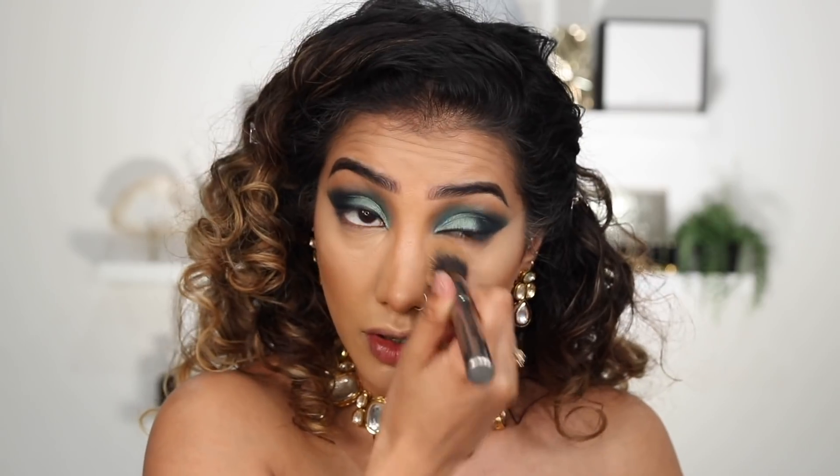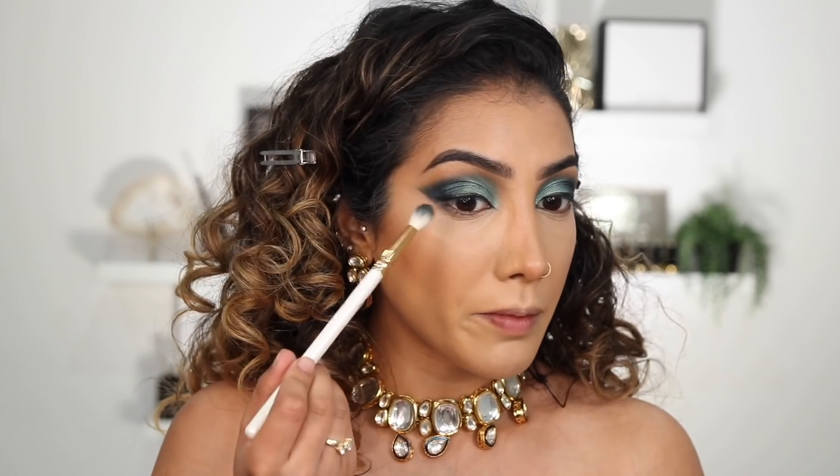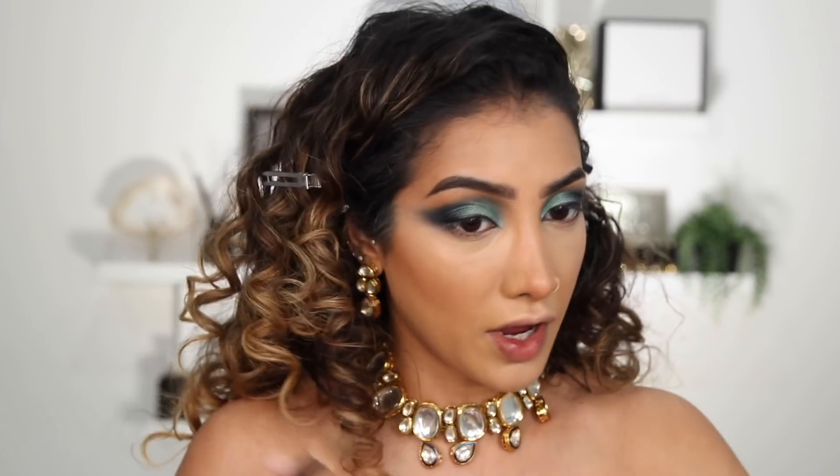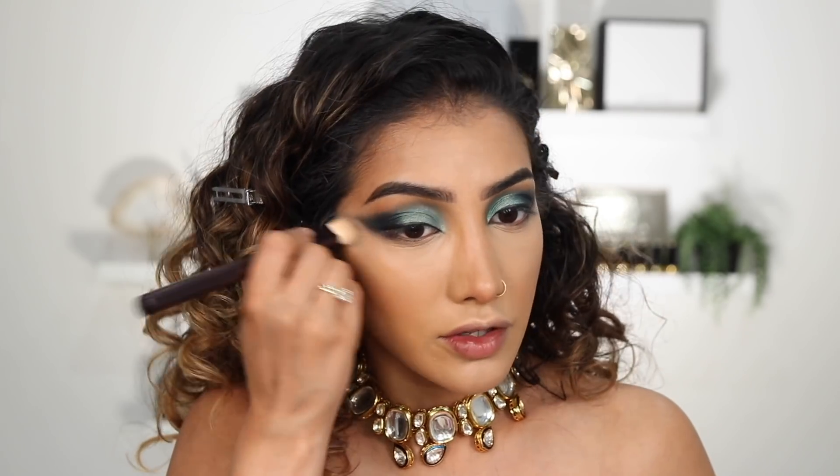Now that I'm doing this I'm starting to think that edge of the eyeshadow I don't actually really like, so we're going to correct that a little bit. I'm going to take my brush and just soften the edge. Then with your finger or another soft brush, just pat and blend it out so that it's a softened edge rather than being so harsh.